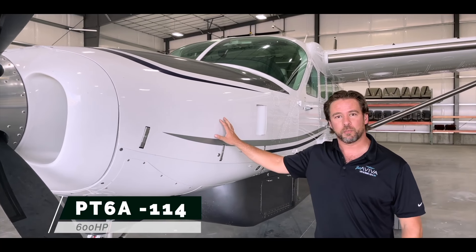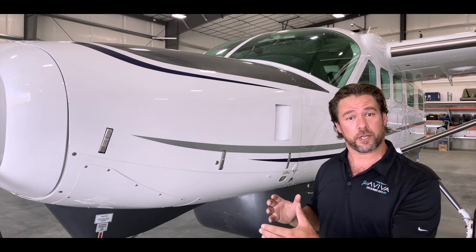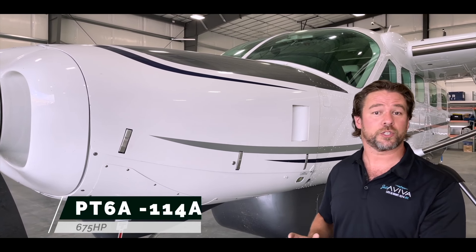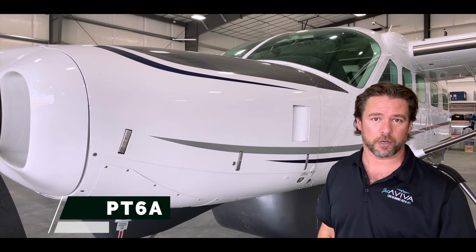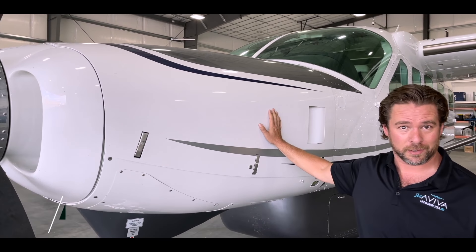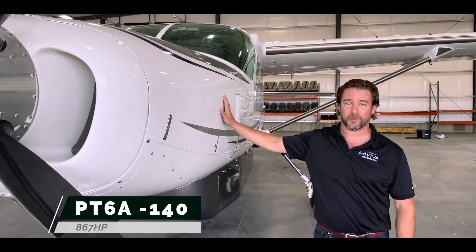Initially, Cessna built the Caravan with a Dash 114, which had 600 horsepower. When they stretched the airplane to the Grand Caravan, they made the Dash 114A, which had 675 horsepower. Now this airplane — the latest model, the EX — has a Dash 140 producing 867 horsepower.